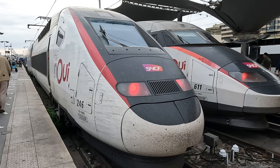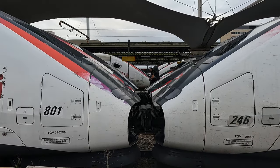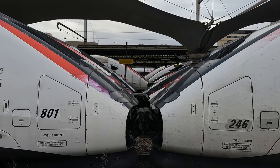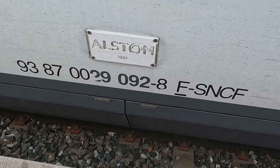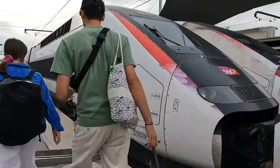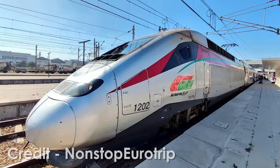Our train today is the famous TGV Duplex, built by Alstom. Each set is eight carriages long and is at present the only double-decker high-speed train in the world capable of over 300kmph. Our train is formed of 16 coaches, which is two eight-car sets coupled together. The set at the rear dates back to 2002, whilst the front set is one of the Euro Duplex sets, typically found on the Paris to Barcelona route, built back in 2012. A variant of the Euro Duplex operates Morocco's Al Boraq service, which is the only high-speed train in Africa.